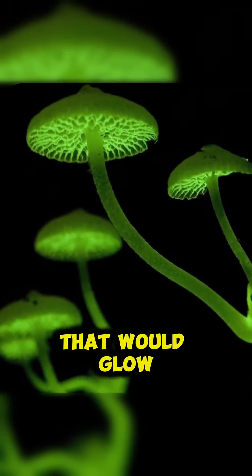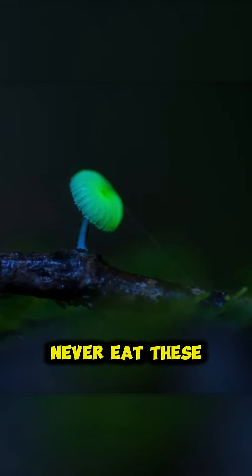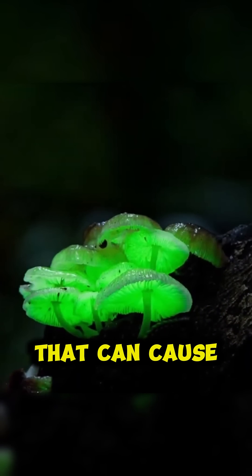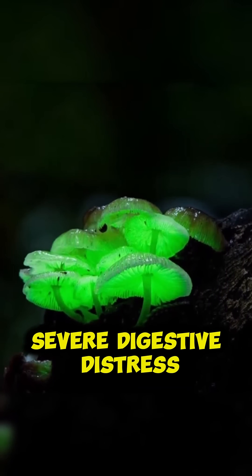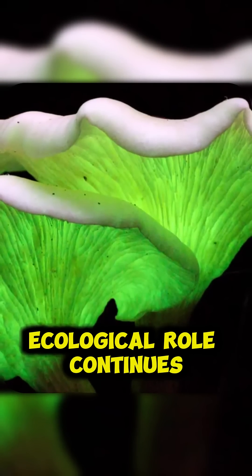While beautiful, it's important to never eat these mushrooms as they contain powerful toxins that can cause severe digestive distress — nature's way of ensuring their important ecological role continues.